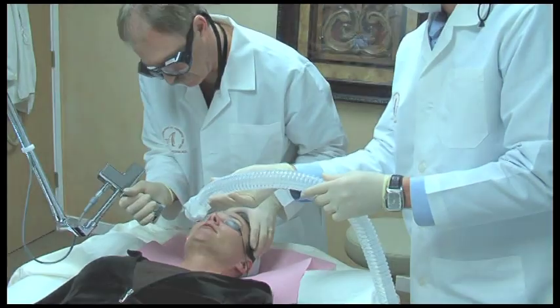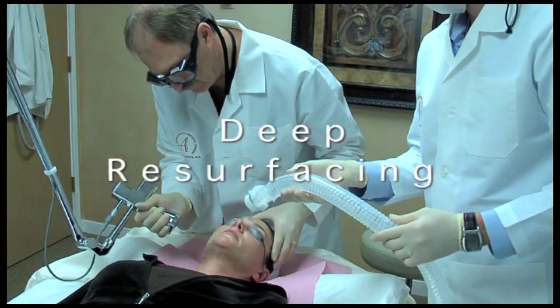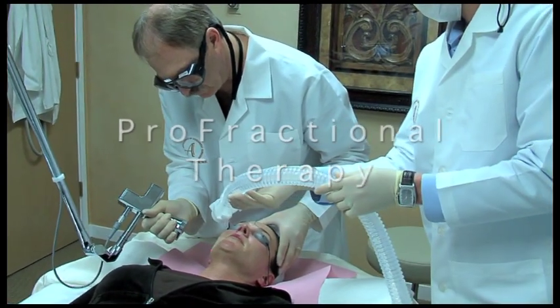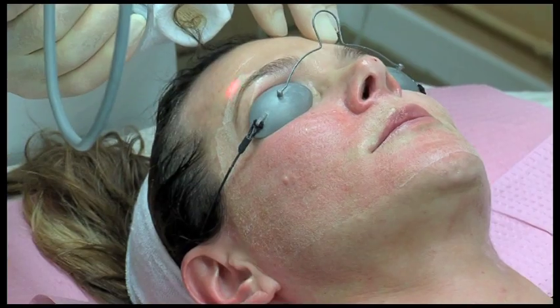Treatments performed by your physician, including micro laser peel, deep resurfacing, pro fractional therapy, and combination treatments — all made possible by Cytan Laser Technology.